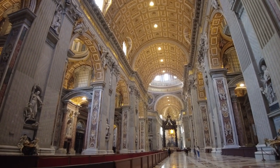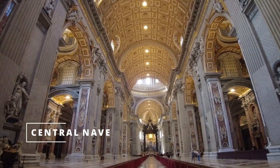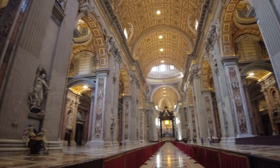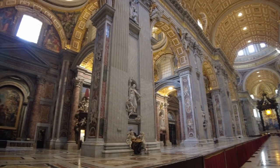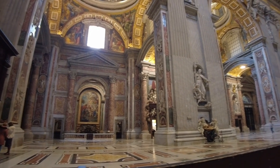We are here, finally inside the Basilica — now we are in the central nave. Inside, the Basilica is divided into three naves, separated by enormous pillars of 40 meters. The central nave is 187 meters long and 45 meters high. St. Peter's Basilica is capable of housing 20,000 people.